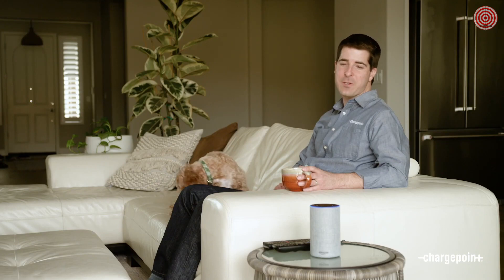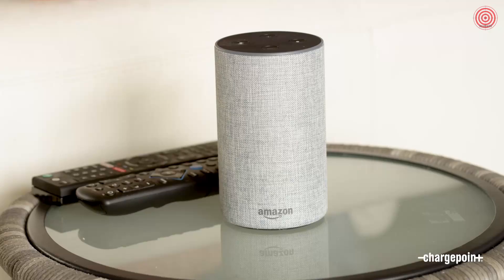"Alexa, ask ChargePoint how many miles I've added." "53.37 miles have been added in this charging session so far." If you're interested in learning more or would like to purchase ChargePoint HomeFlex, just check out ChargePoint.com.